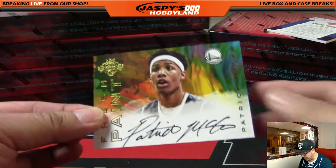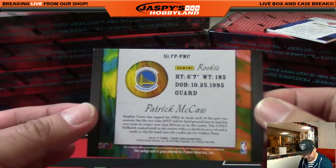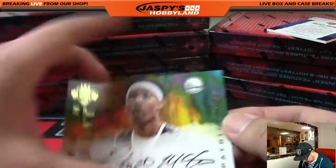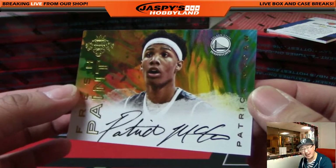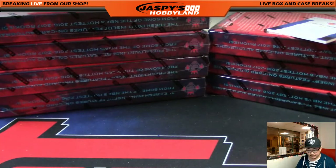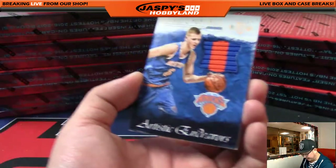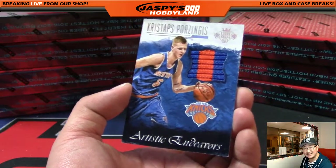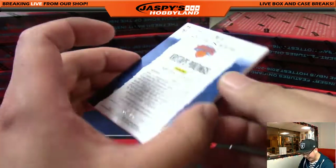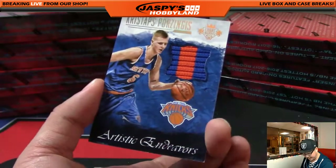We've got Fresh Paint, Patrick McCaw for the Golden State Warriors — nice on-card autograph. Well done, Patrick. Warriors going out to Sam. And we've got 7 out of 25 — Artistic Endeavor — Kristaps Porzingis. Nice. No ink, but a nice patch and a nice low number — 7 out of 25, just one off that jersey number.